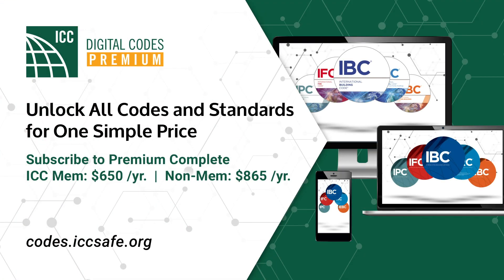This concludes our webinar today. Thank you for your interest in ICC and Digital Codes Premium.